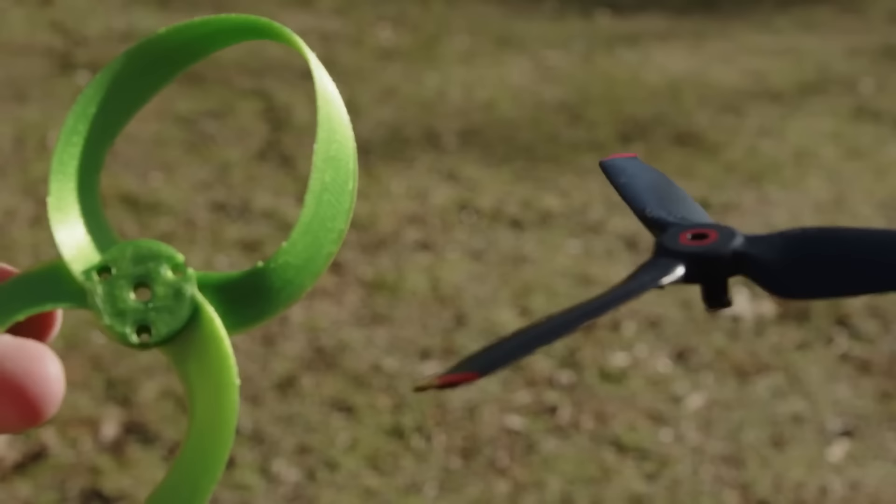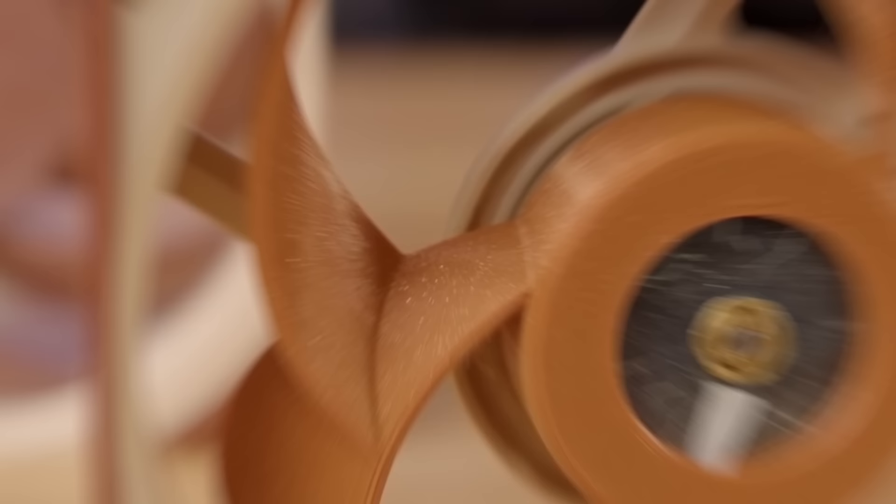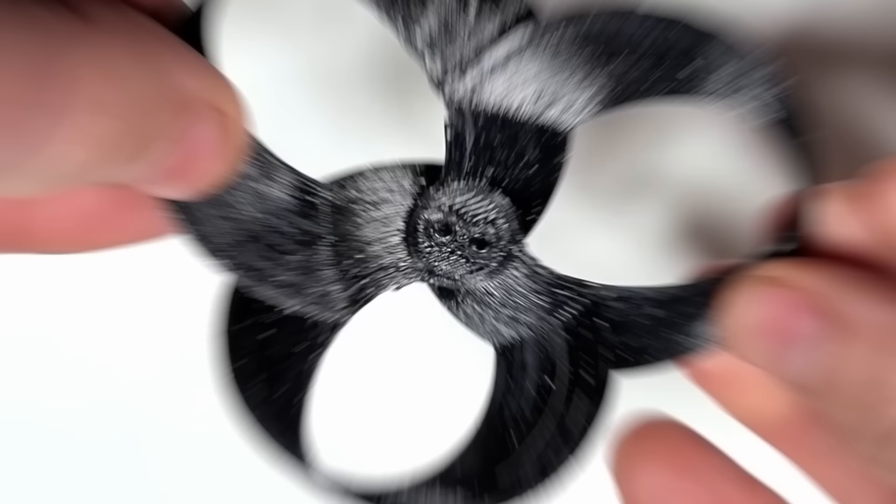Nevertheless, some people have even 3D printed their own propellers based on this design and tested them in various applications — one of the more interesting ones being designing quieter fans for computers. Of course, these homemade designs aren't up to spec with the more finely tuned MIT prototypes, as is expected for designs still in their early phases that have not yet been completely optimized. But they are still showing remarkable results. With further research, this advancement has a lot of opportunities to become the next giant leap in aviation and consumer technology — a true, silent revolution.